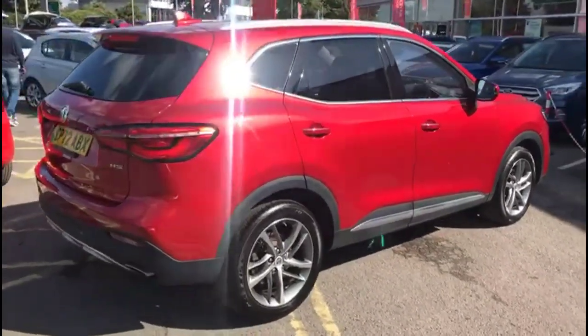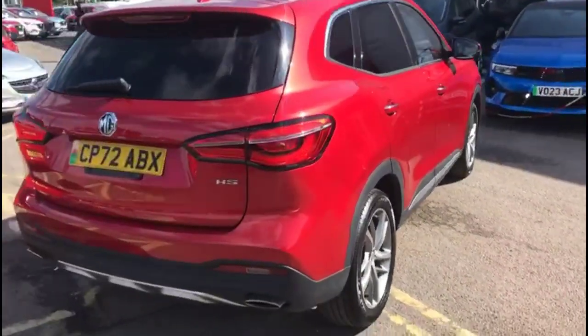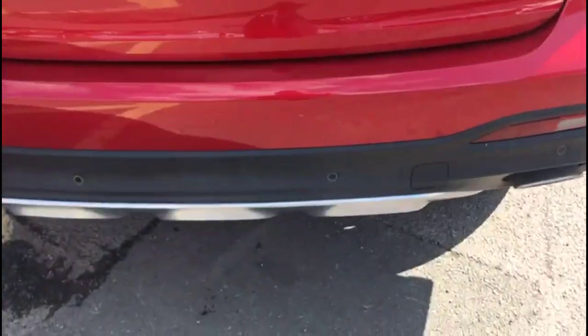It comes with many features including rear tinted glass, LED taillights, visible dual exit exhaust, and parking sensors.